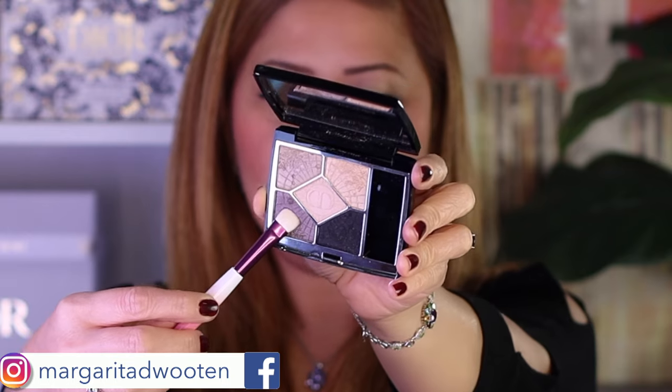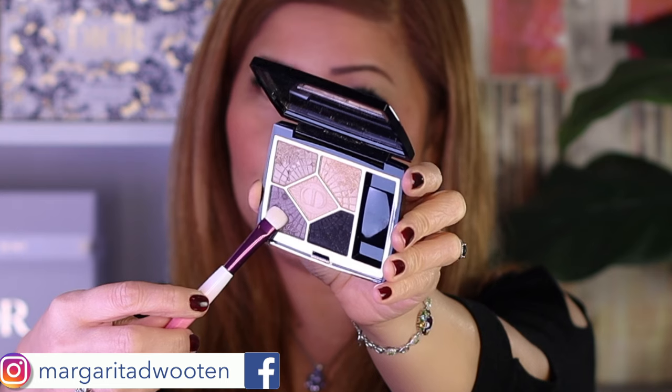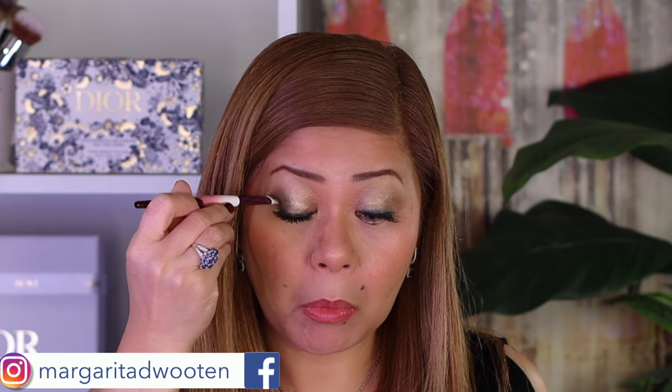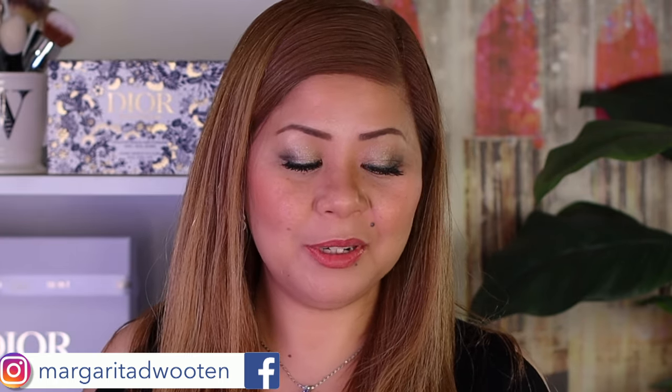Now let's deepen the look. I'll use the gray on the outer corner to create an ombre effect, just like I did with the first eyeshadow. I'm patting it so there's no fallout. That looks nice — I'll do the same on the other eye.